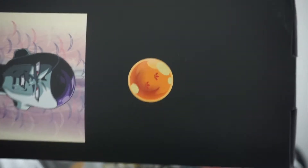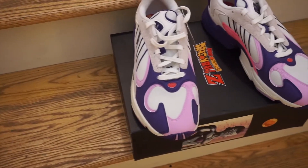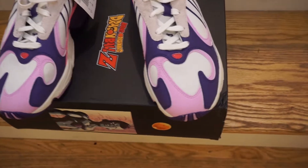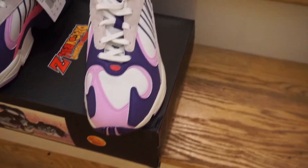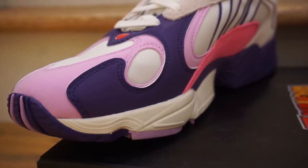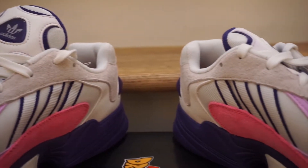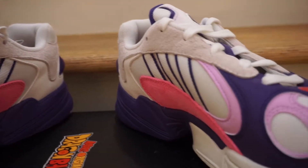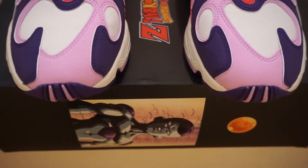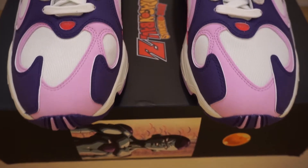The two-star Dragon Ball symbolizes that this is the second pair of the entire collection. Looking at the shoe, you got the Adidas Yung-1, which is one of Adidas' newer models inspired by the Adidas Falcon. It is one of those newer dad shoes. You got your white midsole with a hit of purple, your light gray suede on the upper which is really nice and soft, and your three Adidas stripes on the center of the shoe outlined in purple.